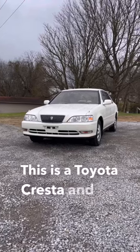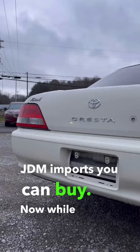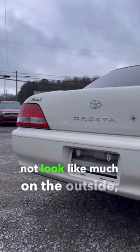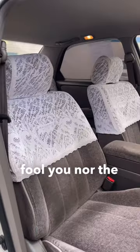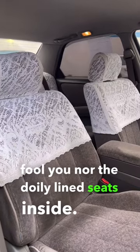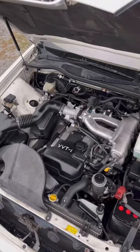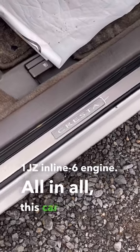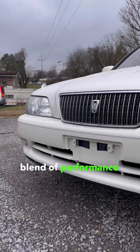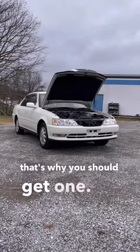This is a Toyota Cresta, and it's one of the coolest JDM imports you can buy. While it might not look like much on the outside, don't let the appearance fool you — nor the doily-lined seats inside — because under the hood lies Toyota's famous 1JZ inline-six engine. All in all, this car is a perfect blend of performance and luxury all in one package, and that's why you should get one.